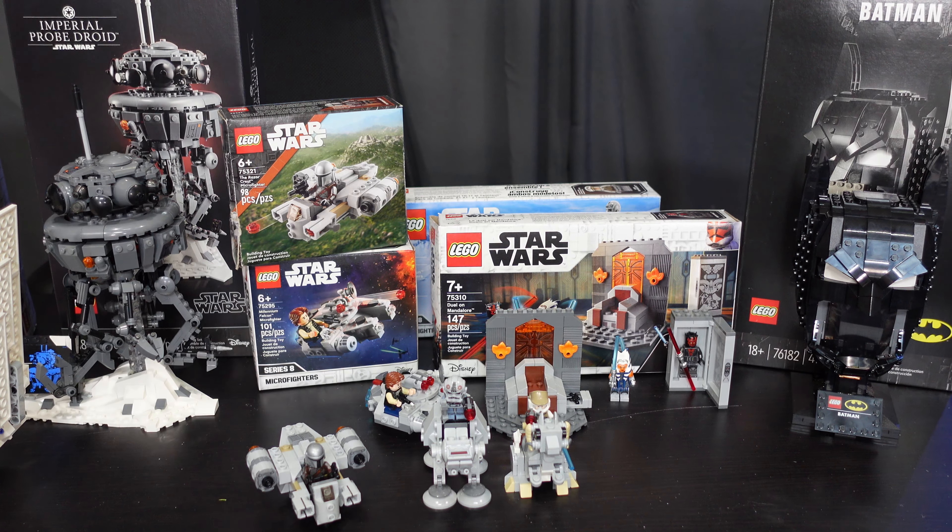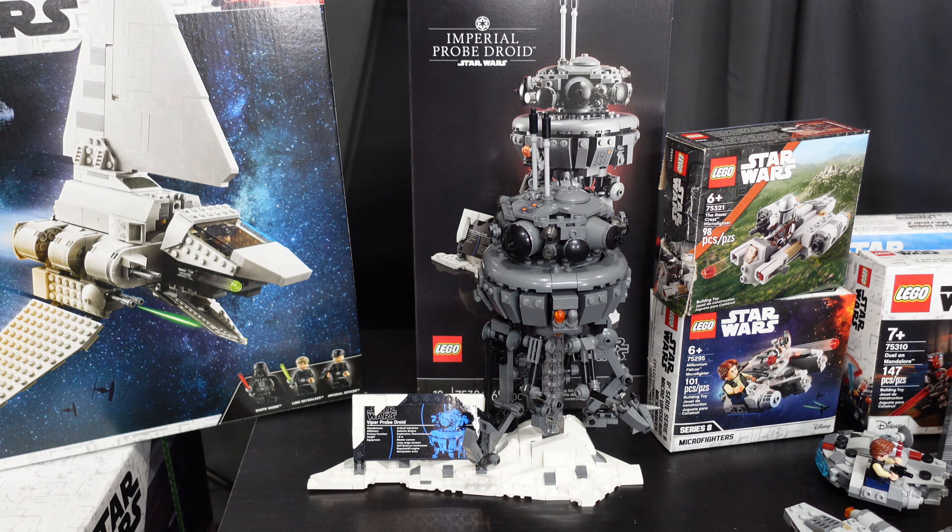Now let's get to some bigger Star Wars. This is the Imperial Probe Droid, set 75306, at 683 pieces. It ran from April 2021 to December 2022. This is a set I eyeballed last year — I did not expect it to go so fast, and overnight it was gone. But I found it at my bookstore for $60, no markup, paid retail. I did see a lot of complaints on the internet about the legs, but to me, like the R2-D2, it is a shelf piece. Overall I think it's perfect and I love it.